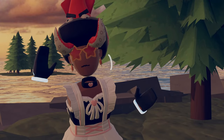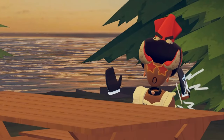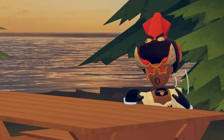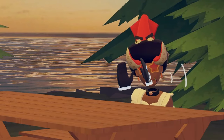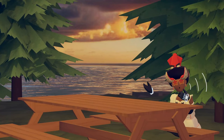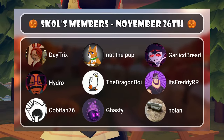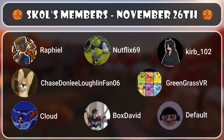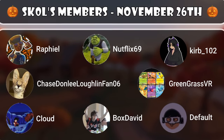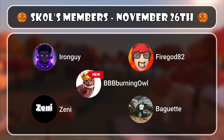Just want to give an honorable mention to my channel memberships. They're like a YouTube Patreon — people give me money every month and I give them perks like shoutouts and sneak peeks to videos. These people include: Green Grass VR, Iron Guys, Any Fire, God 82 Baguettes, Default Curb 102, Kirby Fan, Kobe Fan 76, DayTricks, Hydro, Nolan, The Dragon Boy, Ghastly, Garlic Bread, It's Ready, RR Chase, BBB, Burning Owl, Rafio, Cloud, Netflix 69, and of course Box David. Thank you so much.